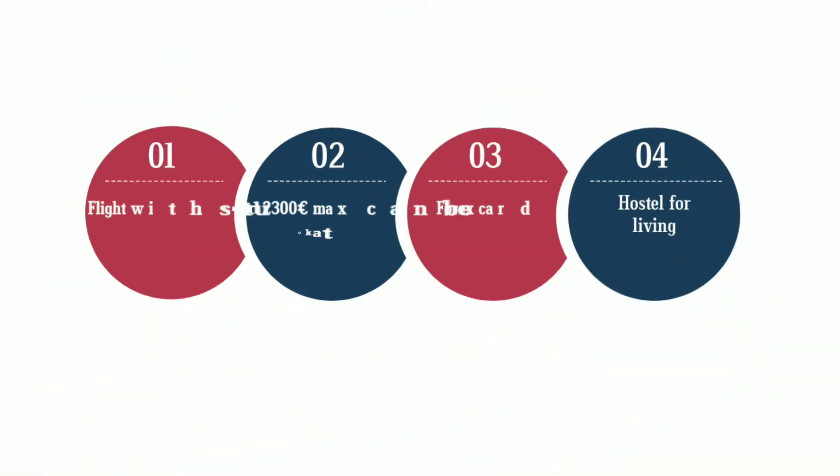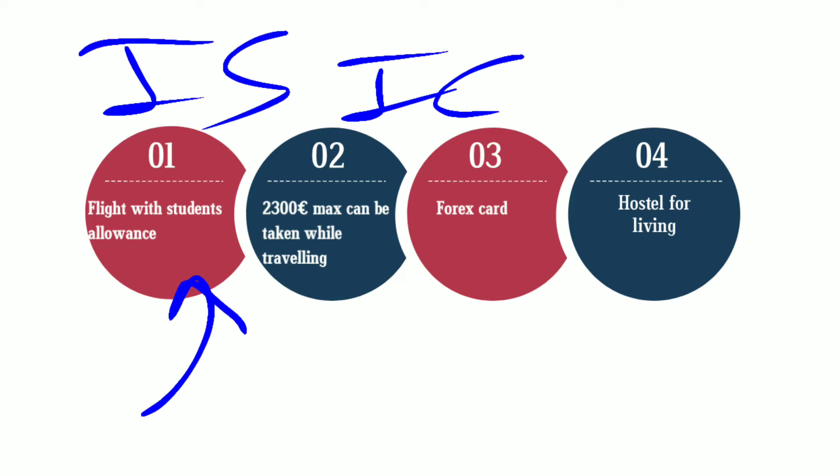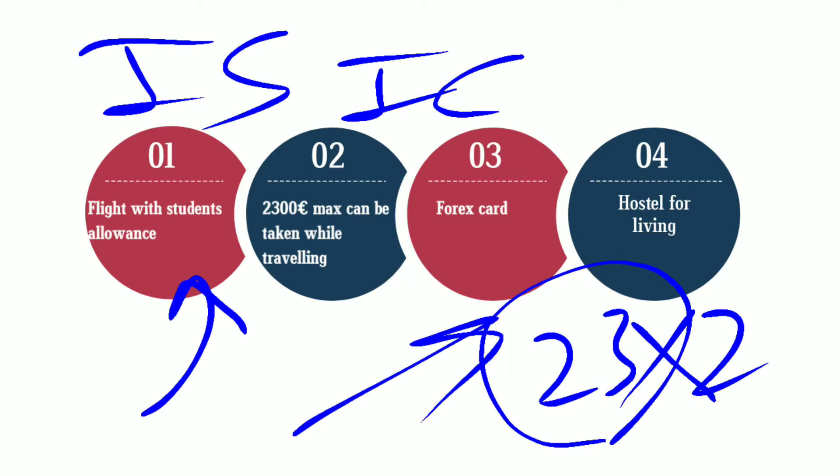Next, you can fly with a student allowance. Many flights are giving you extra luggage. If you have your ISIC card, they'll give you some allowance. If you don't have it, you just have to show that you are a student and mail them the date you will be flying. You can get your bag allowance — 23 kg is mostly allowed, so you can get 23 multiplied by 2, that is 46 kg total.